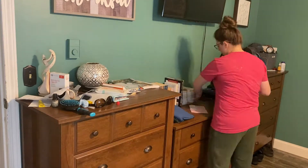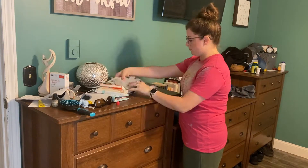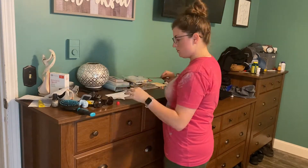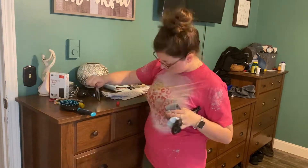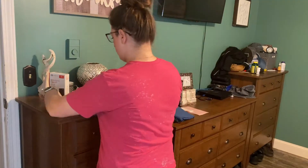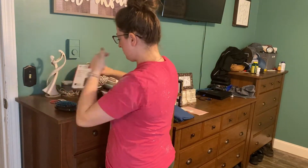Today's video is jam-packed full of cleaning motivation for your home, plus it includes some fall decor, and I am really excited to share this with you. This is actually part one of a two-part series for my clean and fall decorate with me.